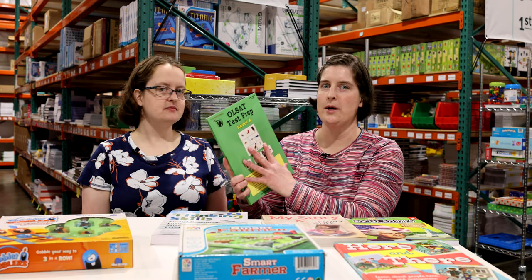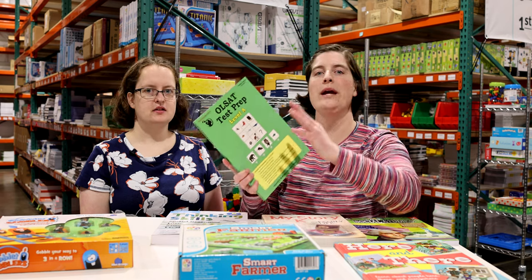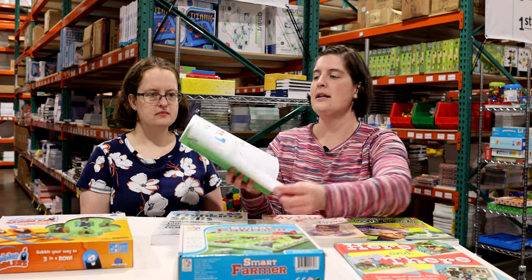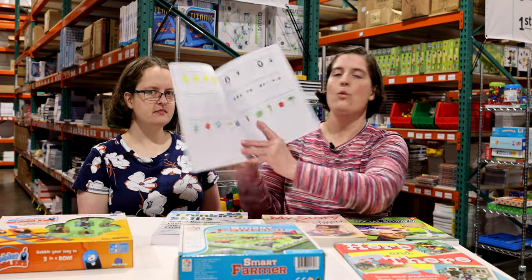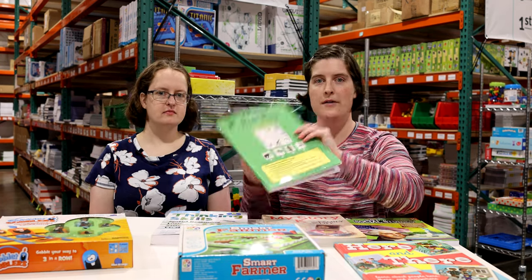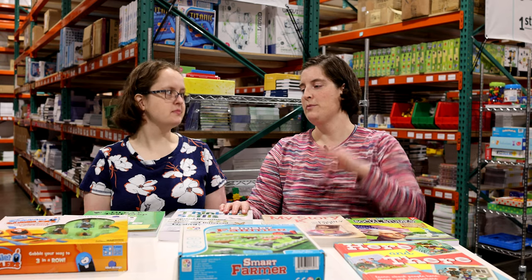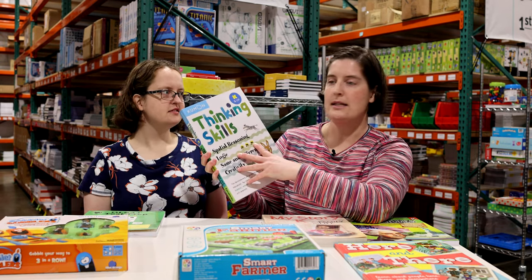For thinking skills, we've got the All Set test prep book — but we don't include it for test prep purposes. We include it as a thinking skills program. It gives you a variety of questions to work through with your student and clues you into areas needing more work or areas where they show real strength. It's an excellent thinking skills program to work through with your student.